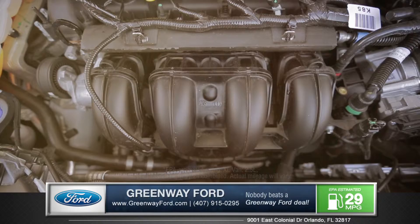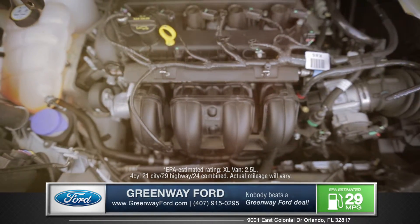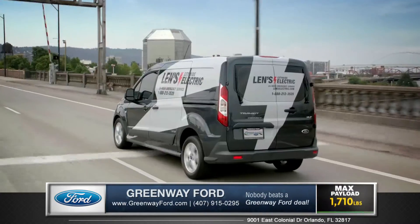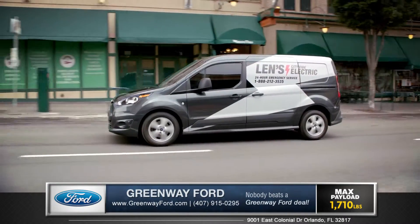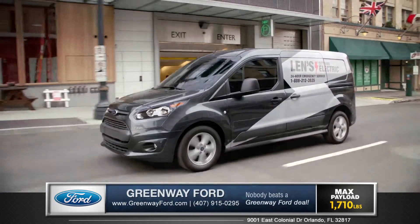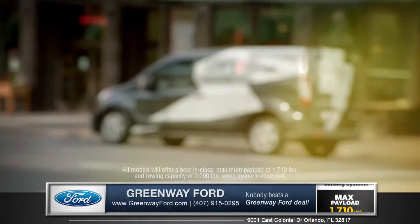The 2.5-liter Duratec engine is designed to deliver efficient performance while providing the power you need with 169 horsepower and 171 foot-pounds of overall torque. It's mated to a 6-speed select-shift automatic transmission engineered to handle everyday commercial use and to provide the low-end torque needed for hauling heavy loads.